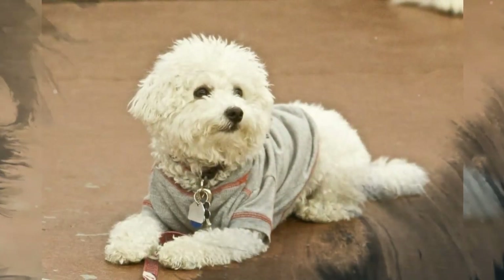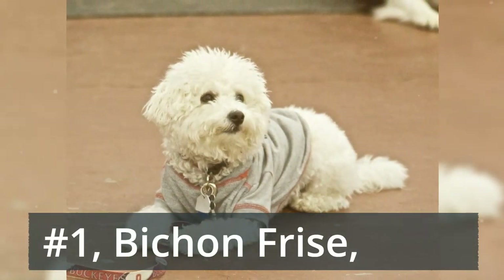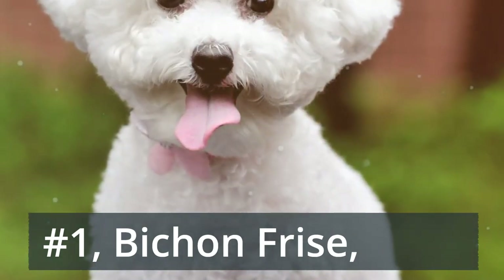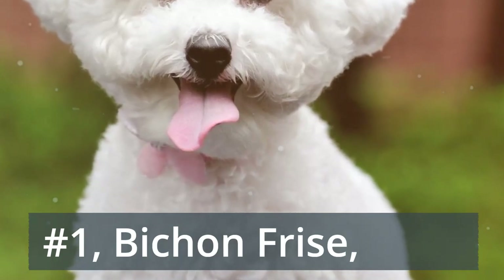Number 1: Bichon Frisé. Hypoallergenic and utterly charming, Bichons learn quickly and love just about everyone. Clocking in at around 15 pounds, this is a playful companion that doesn't take up too much room on the couch either.